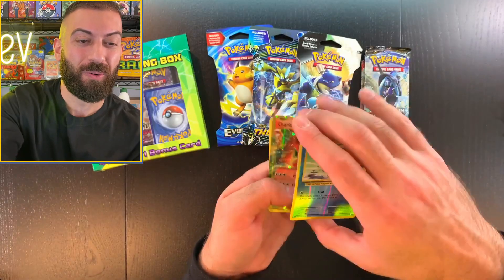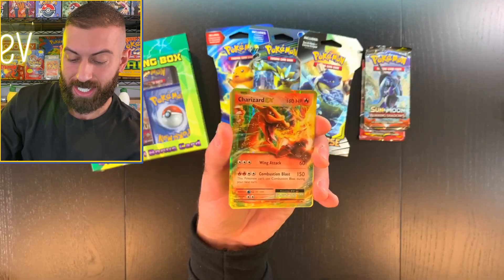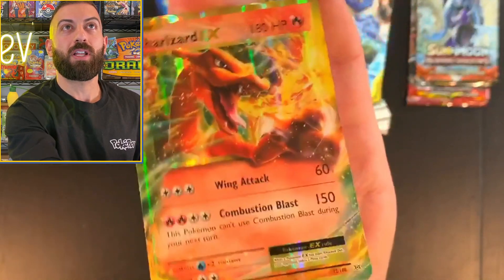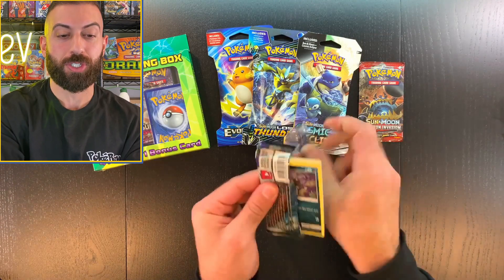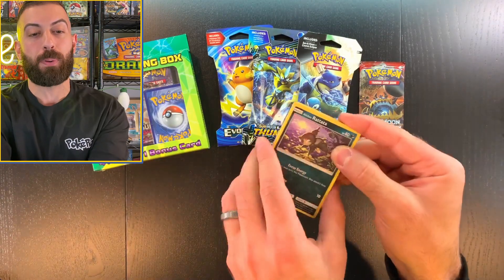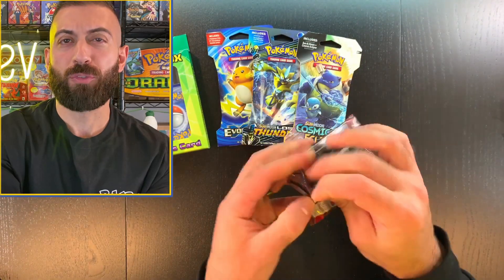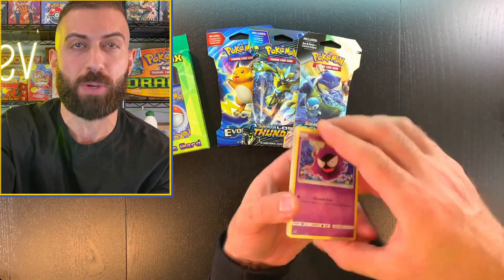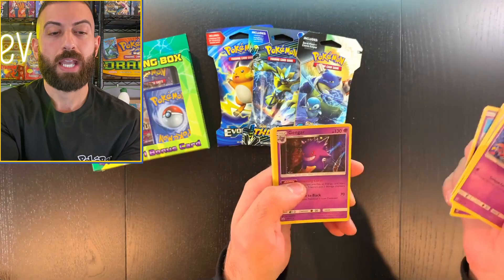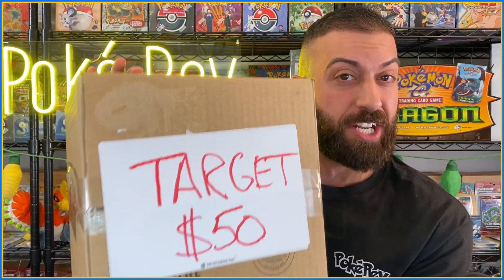First pack magic — Charizard EX and a full art reverse! That is insane — incredible luck with the Pokemon cards. Burning Shadows: you can get the rainbow Charizard, which is incredibly difficult to pull, but nothing here. Crimson Invasion next — smash the like button if you're enjoying this! We get a Gengar holo out of it — I love Gengar, that's really sick.